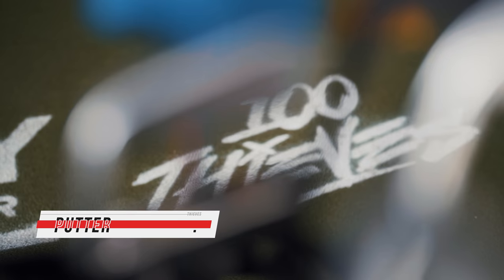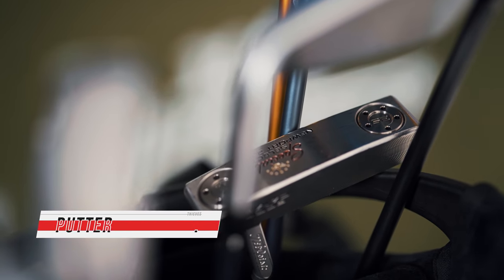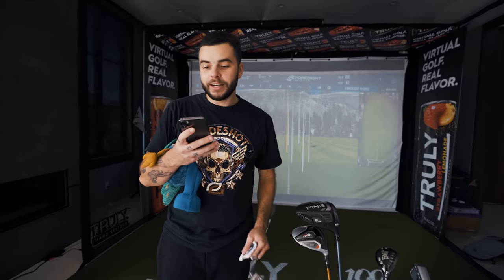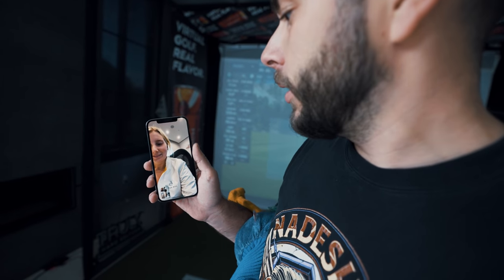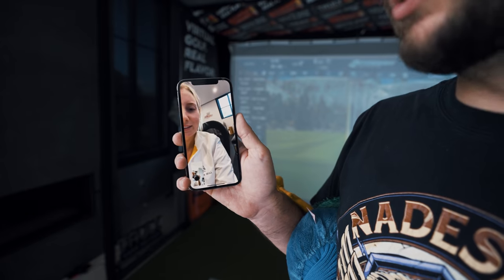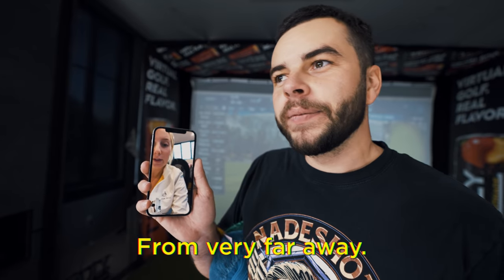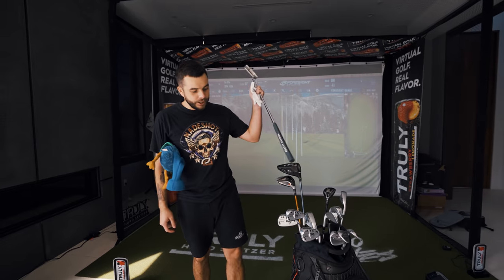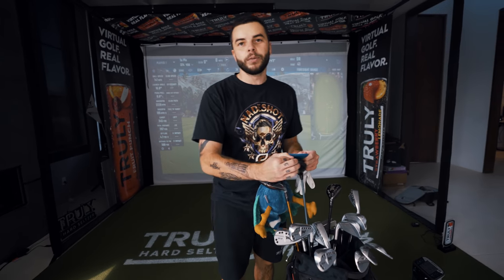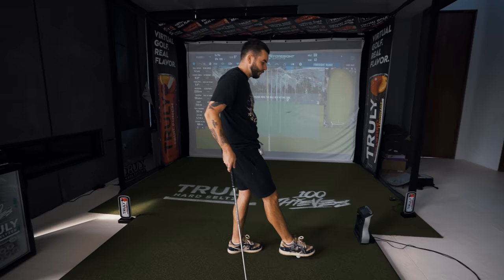Last but not least, the putter — Scotty Cameron Newport Select 2.5. I'm thinking about getting something with more of a half-moon mallet shape. In 18 holes I probably had about eight one-putts, not even kidding. My girlfriend can confirm — hey babe, you remember when we golfed in Costa Rica? She says I was so good with the putter and it was that half-moon shape, and yeah, there were a lot of one-putts from very far away. I love this Scotty Cameron though.